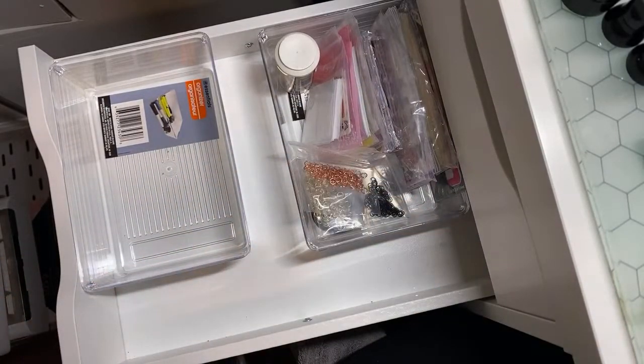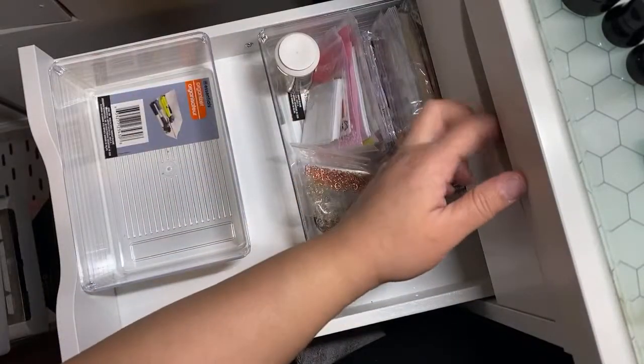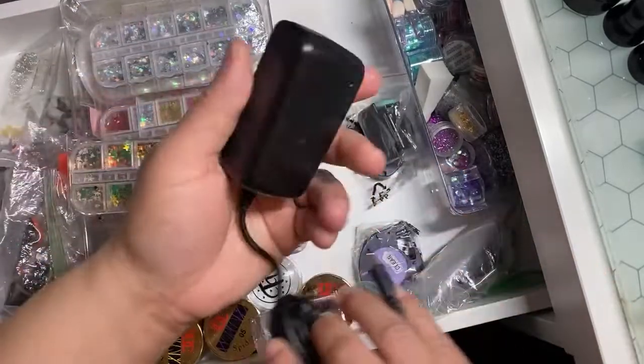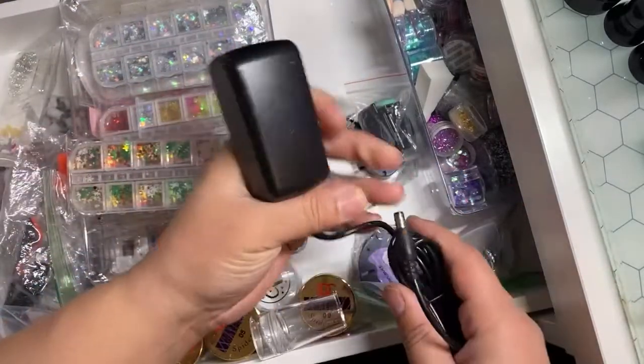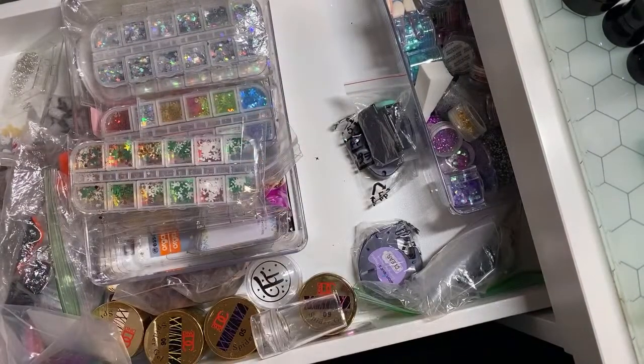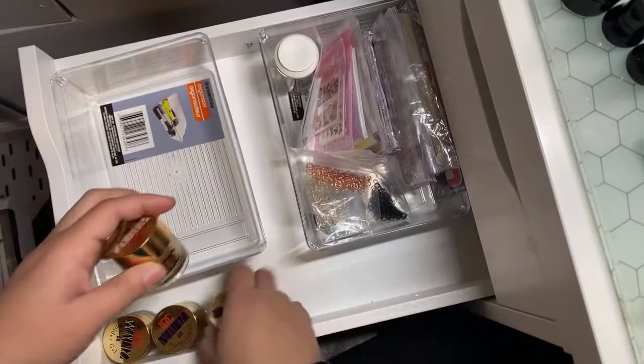Now that that is done — I made some progress, even though it doesn't seem like it. This charger is actually to my portable nail file. I will take that out of here. And this is spider gel — maybe I'll put that down here.